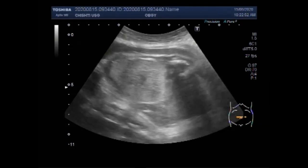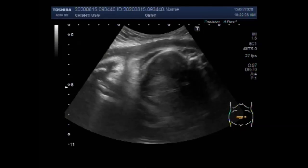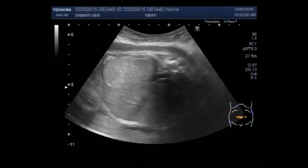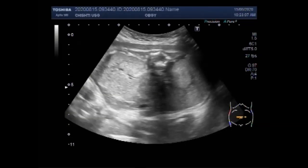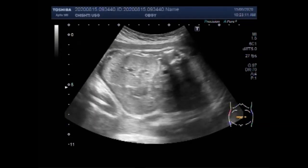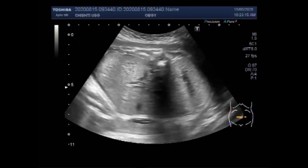Now you can see the fetal kidneys. You can see both the kidneys look very echogenic. They are enlarged in size and show the signs of renal parenchymal disease.